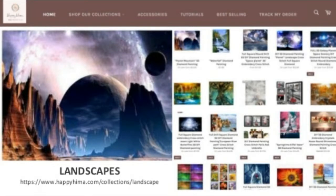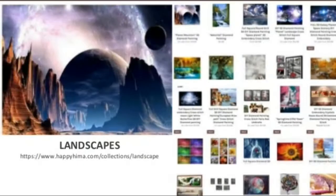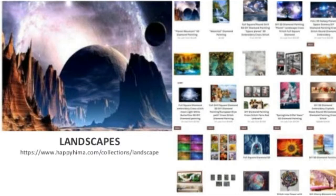Landscapes collection: Planet Mountain 5D Diamond Painting, Waterfall Diamond Painting, Full Square and Round Drill 5D Diamond Painting, and Space Planet 3D Embroidery Cross Stitch.